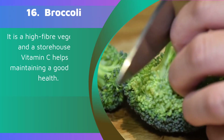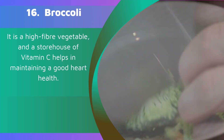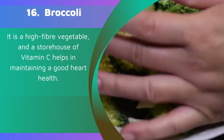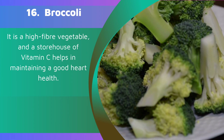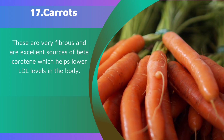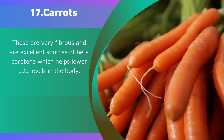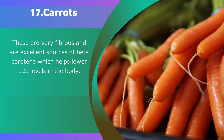16. Broccoli. It is a high-fiber vegetable and a storehouse of vitamin C that helps in maintaining good heart health. 17. Carrots. These are very fibrous and are excellent sources of beta-carotene which helps lower LDL levels in the body.